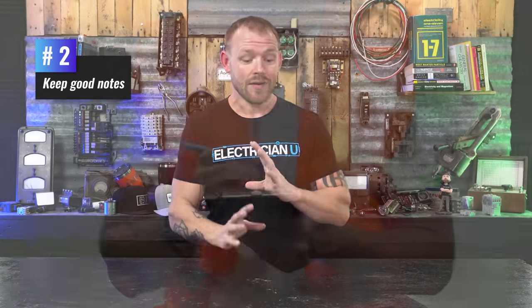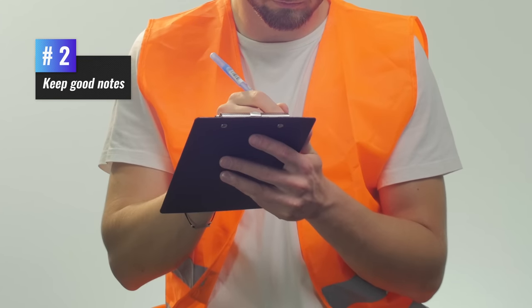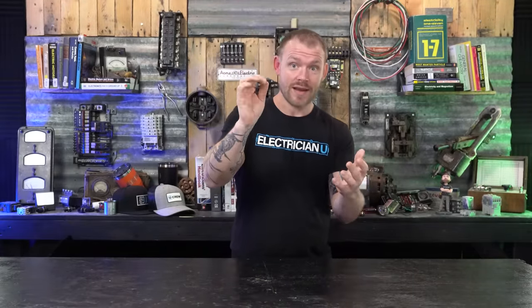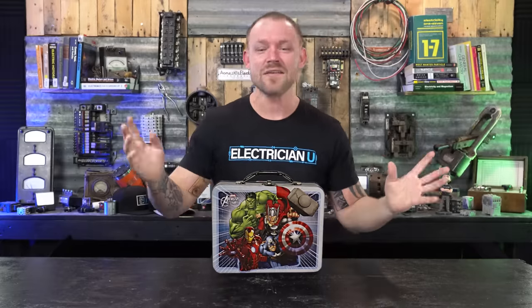The next thing that's going to help your efficiency is keeping really good notes. You can either keep a lot of notes on your plan, or if you're sloppy and can't write legibly, keep a notebook. I've done both. When I draw circuits out, I use colors — I actually get a whole bunch of different colors. I have this Avengers marker case that looks like a lunch box that I carry on job sites. It's got pencils, erasers, all kinds of stuff, and it allows me to keep my plan really organized.